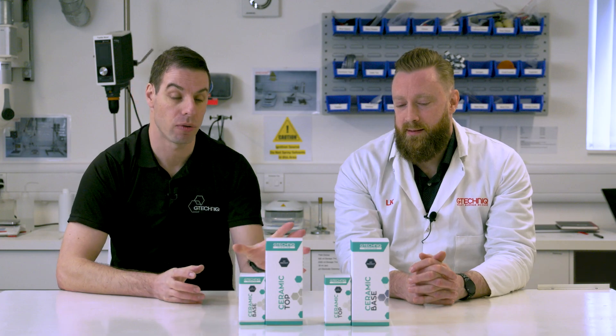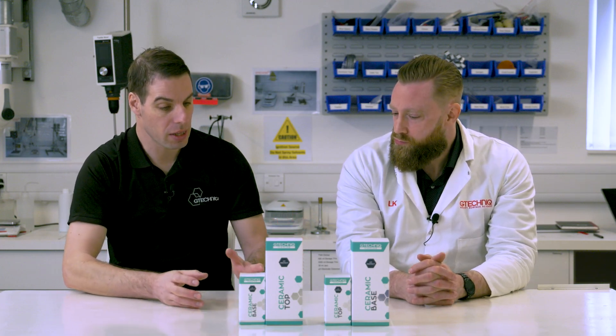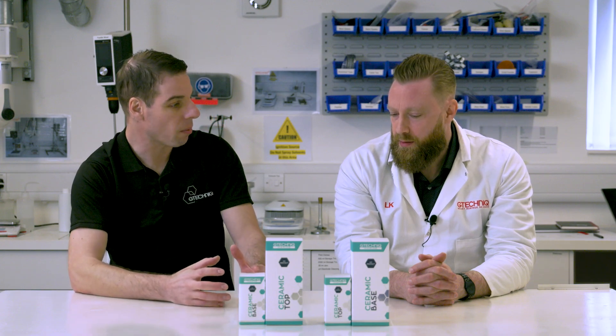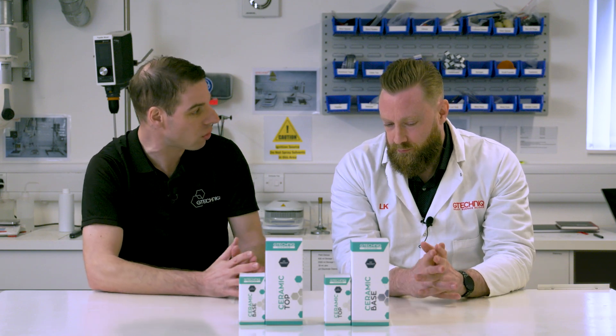Welcome everyone. I'm here with our Senior Formulation Chemist Lee Kennedy and today we're going to be talking about marine ceramic coatings. Currently in the marine world there's not really been that much innovation in terms of protection of surfaces, protection of gel coat surfaces — there are a lot of polymer and wax products out there on the market. How does a ceramic coating differ from that solution?